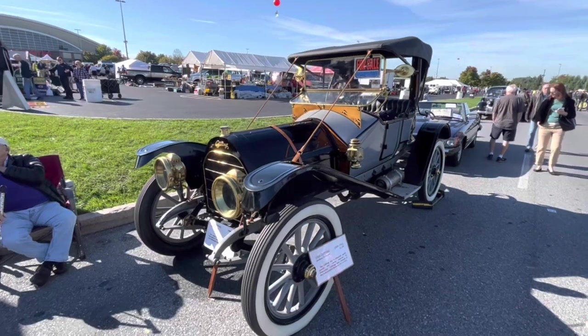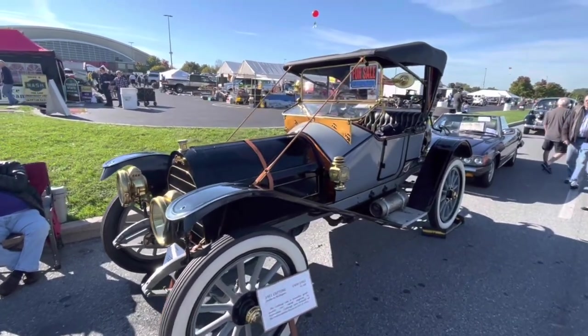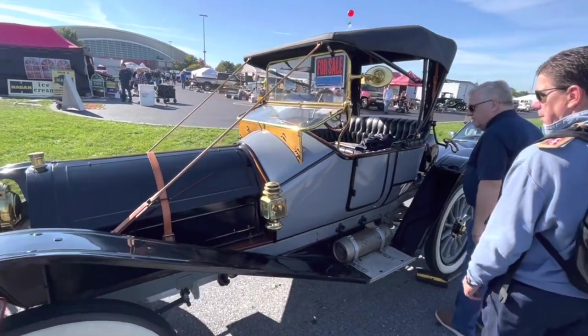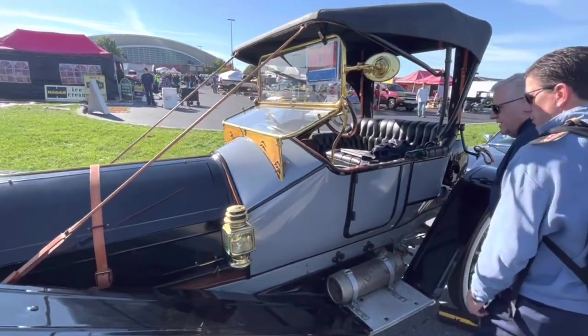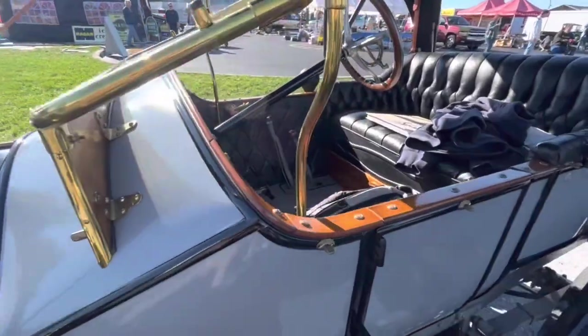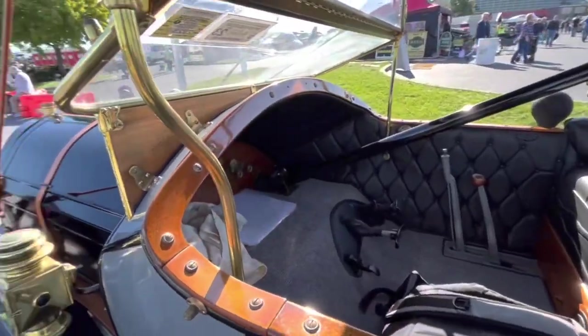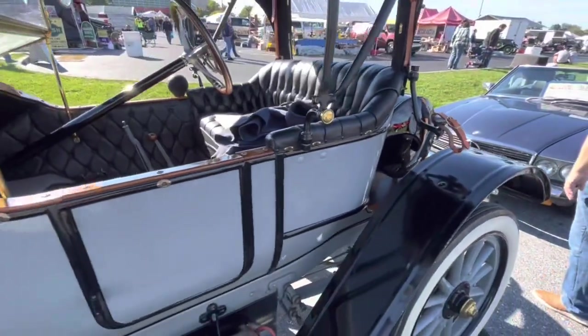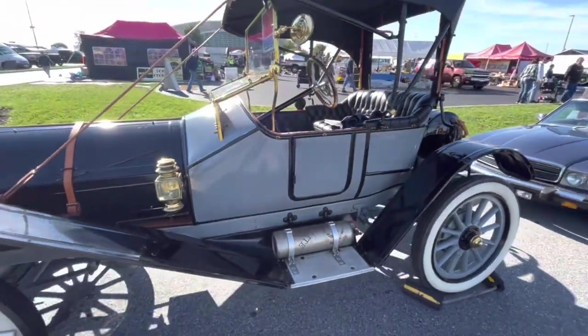This is a 1911 Cutting, and only one of three known to exist according to their sign. Cutting was a small company that only operated in Jackson, Michigan from 1909 to 1912 before running out of money. But they did enter a couple of cars in the Indianapolis race. For this restored example, they're asking $75,000.